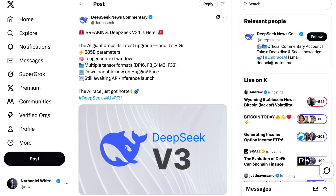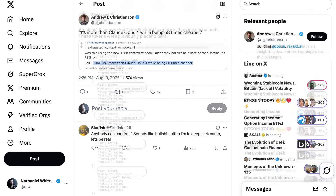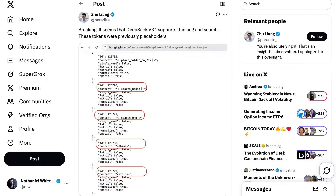Benchmarking is still in its early stages, but it's looking fairly strong so far. The big thing here is absolutely the performance-to-cost ratio. V3.1 got a 71.6% score on the EIDR Polyglot Coding Benchmark — 1% more than Claude Opus 4 in its non-reasoning mode — but the main thing was that it was 68 times cheaper. V3.1 is also DeepSeek's first hybrid model that can handle chat, reasoning, and coding functions within the same model.